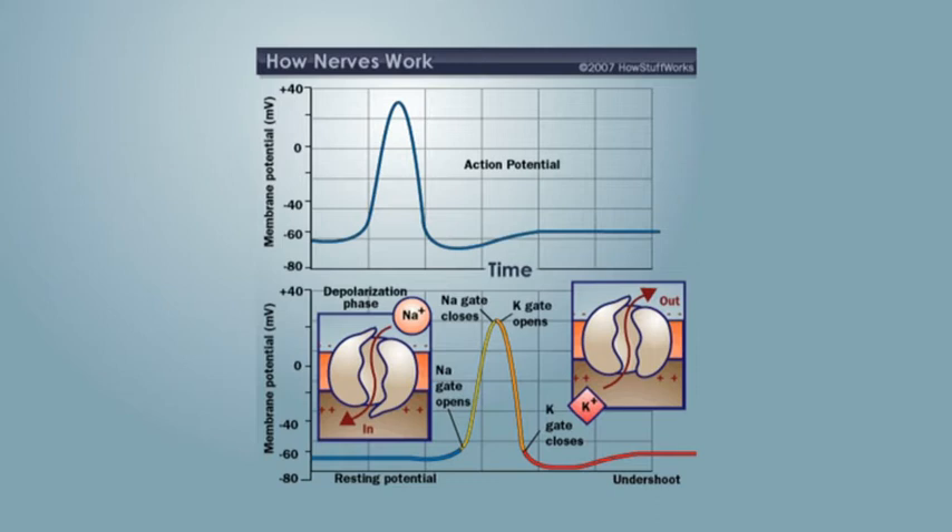Separating the nerve cell from the outside of the cell is what's called a semi-permeable membrane. That means most of the time potassium ions inside the cell and sodium ions outside the cell can't get in or out of the cell. But at the point of depolarisation, a gate is opened at the periphery of the cell and sodium ions come in, making the inside of the cell positive compared with the outside, so you get what's called an action potential of about plus 40 millivolts.